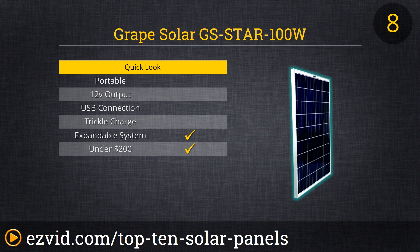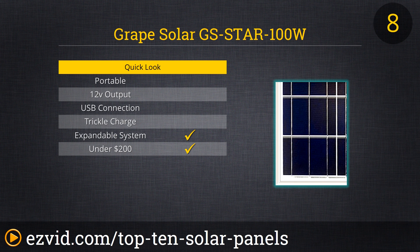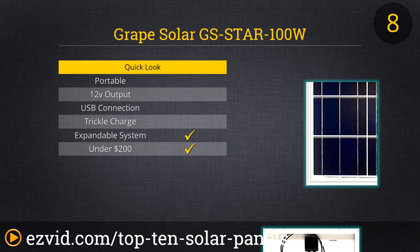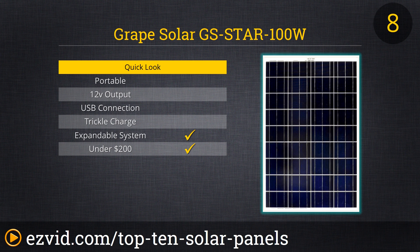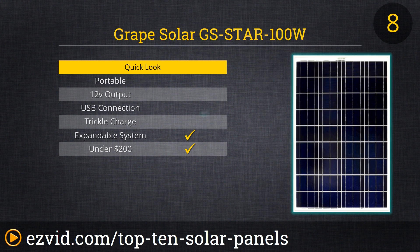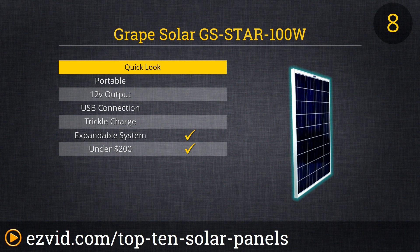The days of big, ugly solar panels are long gone with the advent of lightweight polycrystalline solar panels like the Grape Solar GS Star 100-watt. If you are just getting started adding solar panels to your home or RV, this is a great, inexpensive panel to buy. They stand up well to the elements and can pull power even in weak light. The 100 watts per panel equates to about 6 amps, making it easy to calculate how much you need for what you want to power.